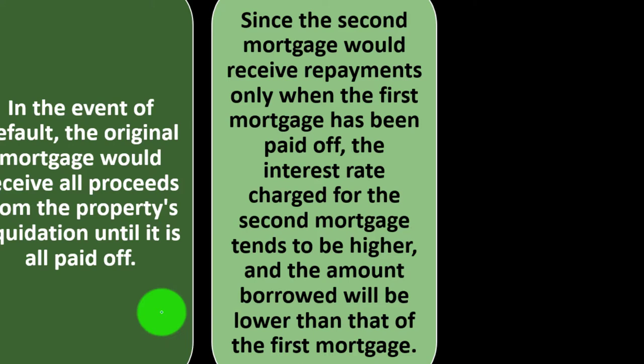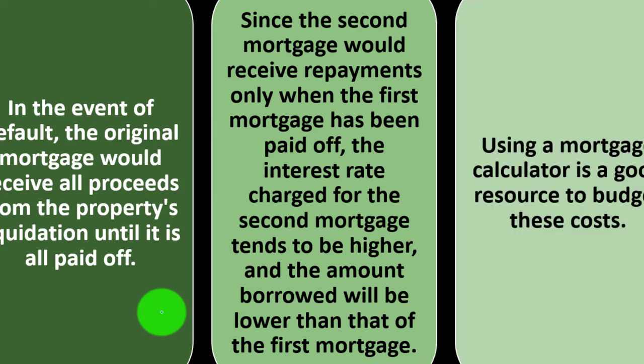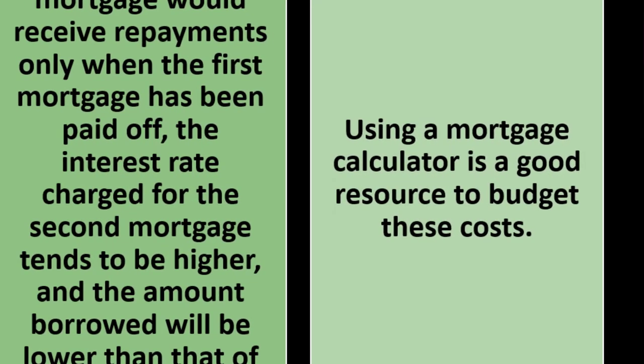It's a risk versus reward situation. The bank wants to sell money and earn interest, but they've got to mitigate the possibility that you don't pay. If they're secondary to the collateral in the event of default, that means more risk, which means less favorable terms. And the amount borrowed will typically be lower than that of the first mortgage. Using a mortgage calculator is a good resource to budget these costs.